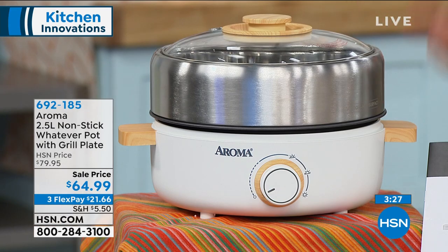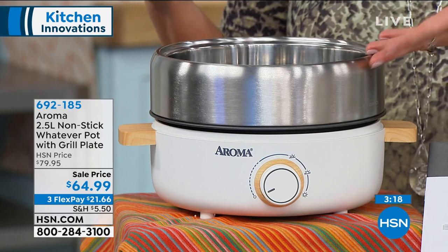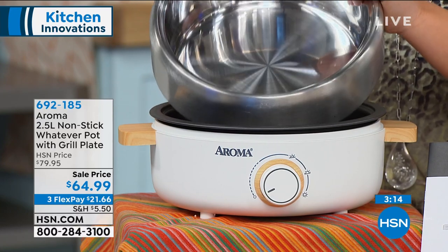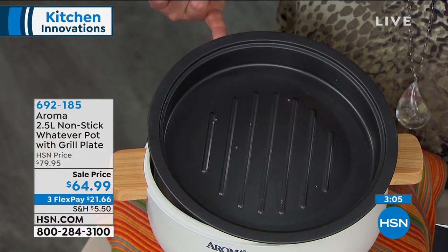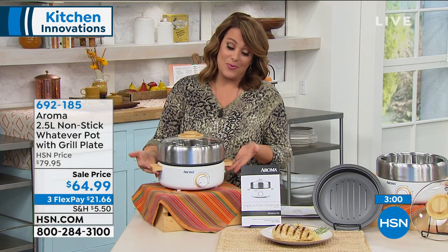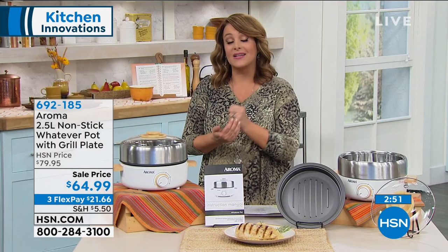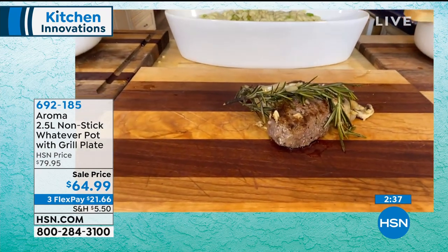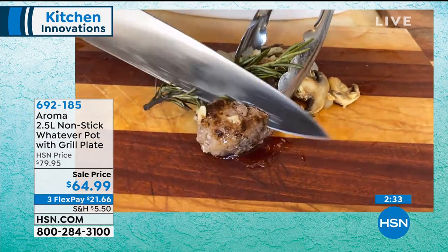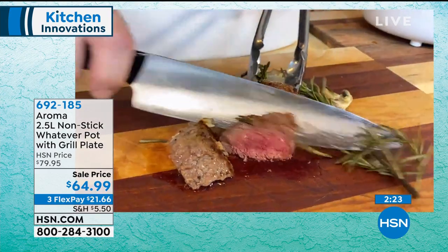It's a smart, functional multi-cooker and Aroma makes really great ones. We took this from $79 — it's at a low price of $64.99. Remember, use flex pay: $21.66 is what you will pay. It's a beautiful presentation with a large enough capacity to make baked ziti, lasagna, pasta, shepherd's pie, or mac and cheese. Anything you want to do — grill, sauté, simmer, boil — you're going to get it done, then present it on the table with those beautiful bamboo touches. It goes from 175 degrees to 500 degrees — a lot of indoor grills won't even get to that temperature.